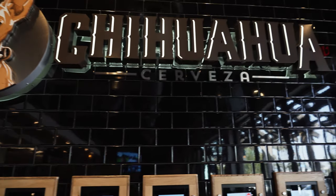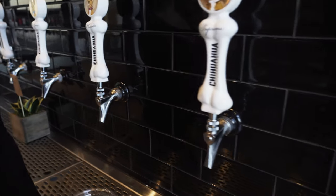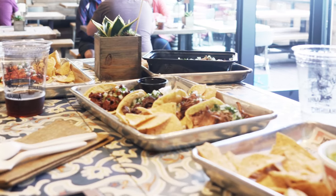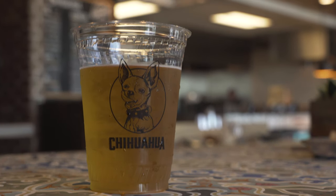I'm down here at the Chihuahua Cerveza Taproom in Newport Beach with Diana. Tell us a little bit about Chihuahua Cerveza. We just built up our taproom in Newport Beach. It's been open for about three months — stellar location. We're about half a mile from the beach, and we do Mexican food and cerveza, of course. We have six different kinds that we offer here at the taproom. All of our beers are super drinkable, easy, smooth, and refreshing.